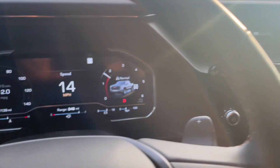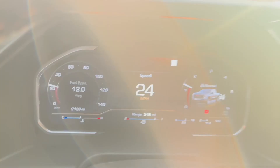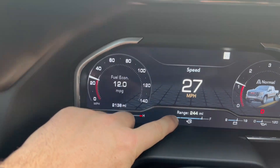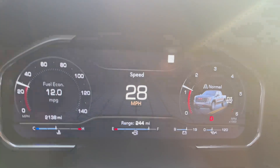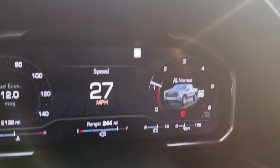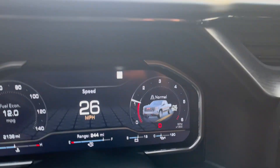Let me start with this cluster here — looks nice, right? There is nothing in it. You got an idiot bar over here that doesn't show you anything. Then another idiot bar for the battery, and then another idiot bar for what I don't even know — oil temperature, oil pressure, whatever the hell it is.